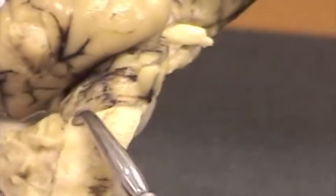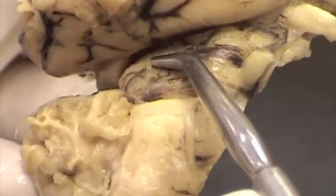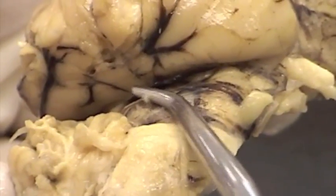Next we have the trochlear nerve, and it is also apparent on this brain. It's a tiny, tiny little nerve. There's the trochlear nerve right there.